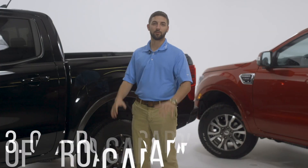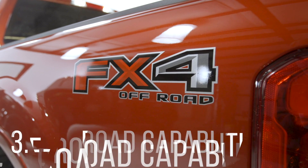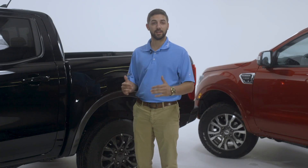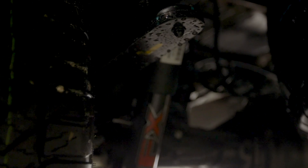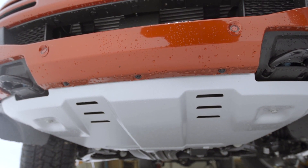And number three: off-road capabilities. When it comes to off-roading, there's nothing better than the FX4 Off-Road Package. Because of its shorter wheelbase and its lighter weight, it can handle things like gravel, mud, and dirt. It's perfect for this South Georgia weather. There's no terrain that the Ford Ranger can't conquer.